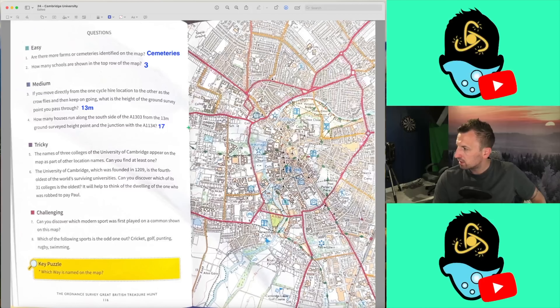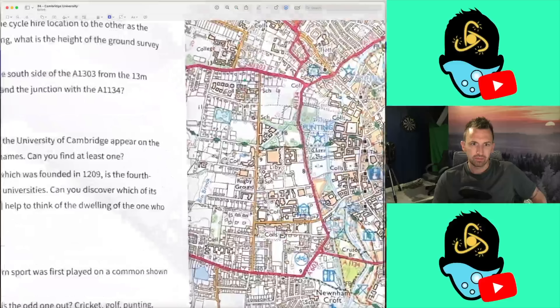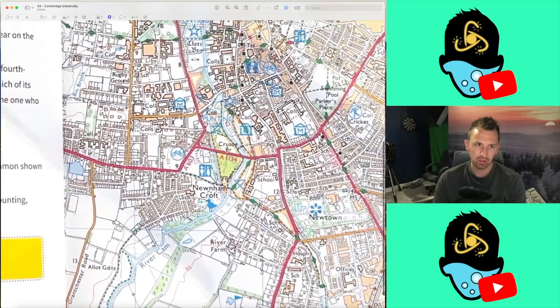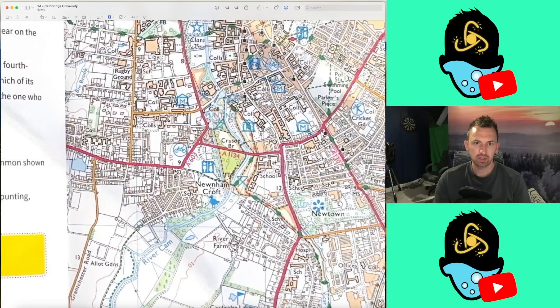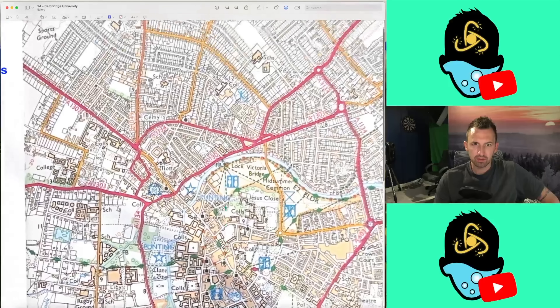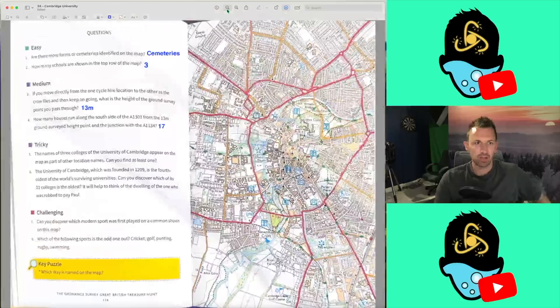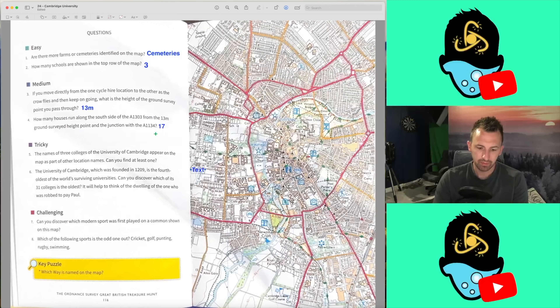Right, we move on to the tricky questions. Question 5: The names of three colleges of the University of Cambridge appear on the map as part of other location names — can you find at least one? I think Newtown might be an option, and I've only got to get one out of three. So we're going to go for Newtown and keep our fingers crossed.